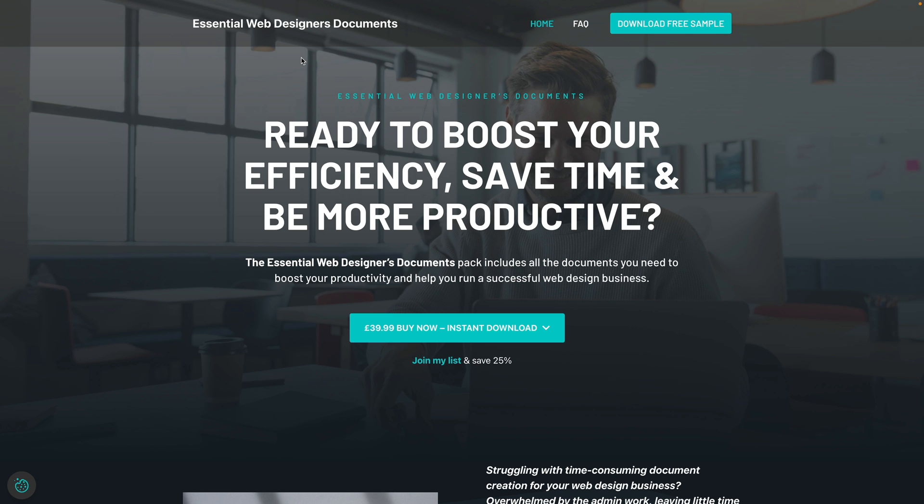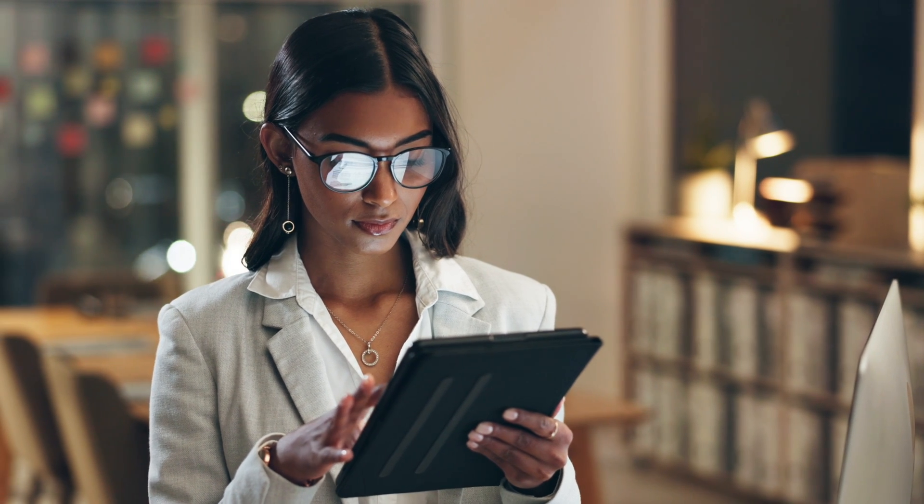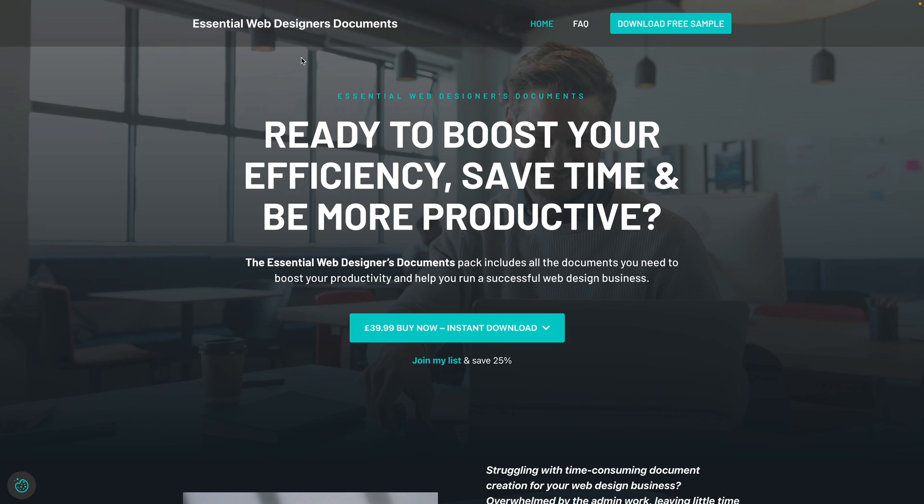So let's start off with a couple of deals that I've got going on for my own products. First of all, we've got the Essential Web Designer's Documents Pack. This is a collection of documents that you can use to speed up your process when you're working with clients. Whether you're a freelancer, an individual, or an agency, you can benefit from this Documents Pack.